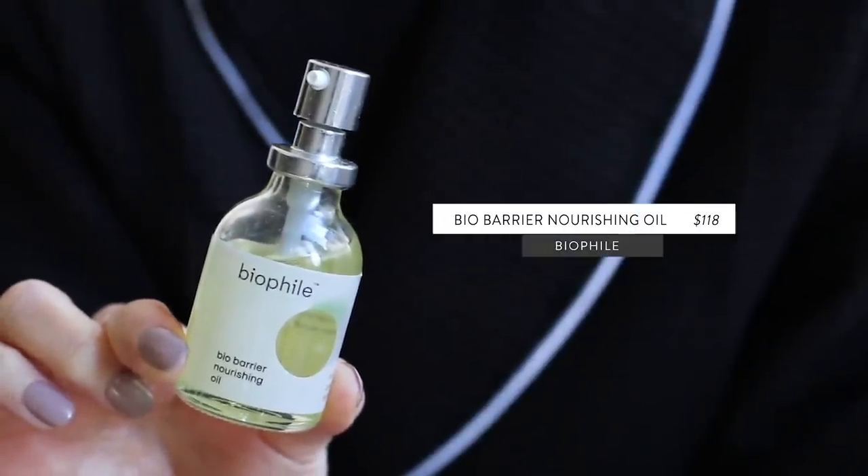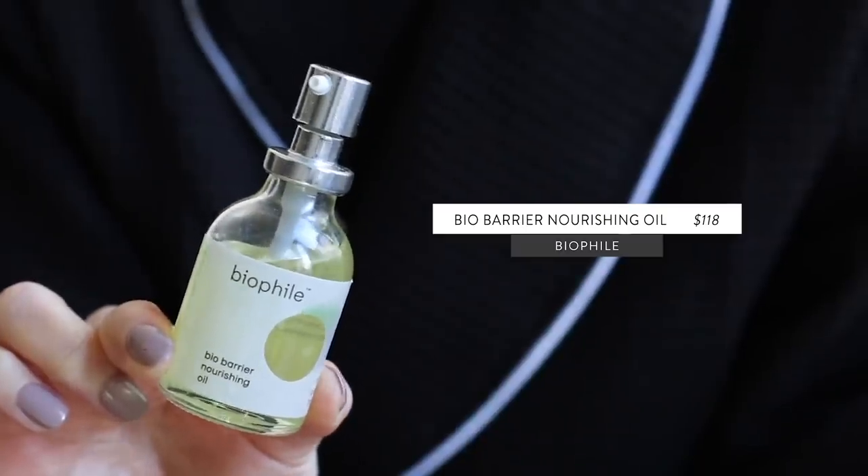I have a new favorite oil serum in my routine, and my skin has really been feeling like it needs it. Usually during wintertime, what my skin craves more are the lipids. I've been loving this one from Biophile — their Bio Barrier Nourishing Oil. This is very much an antioxidant serum. The blend of oils in here are all very antioxidant rich, but they're also dry oils, so it's really lightweight and quick-absorbing. It can suit really all skin types. The star ingredient is one of my favorites — fermented green tea seed oil.